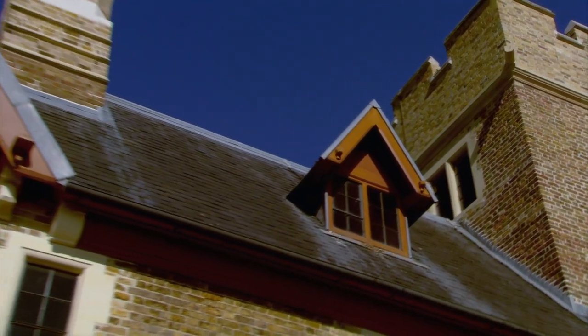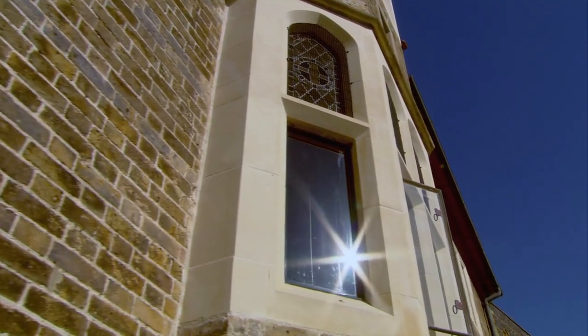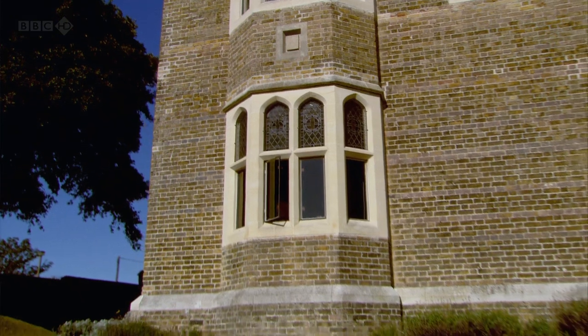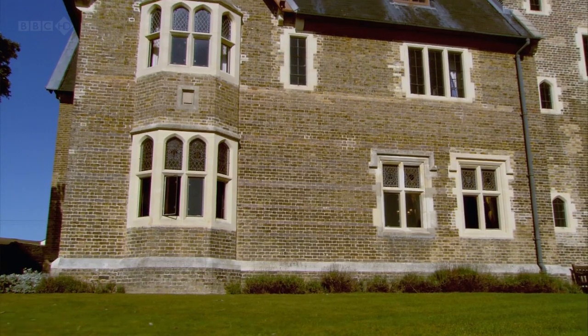The Grange is completely different from Georgian houses, which were designed to show a flat symmetrical front behind which the rooms were just fitted in. Here the house has been designed from the inside out, its exterior appearance driven by the interior use of space.